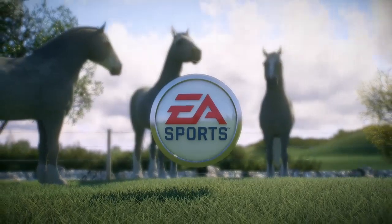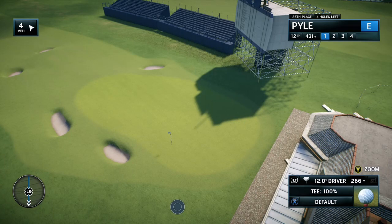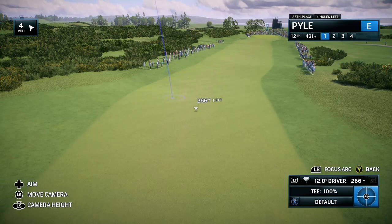EA Sports and the PGA Tour proudly present the season-long race for the FedExCup. Today it's live first-round coverage of the International Challenge.